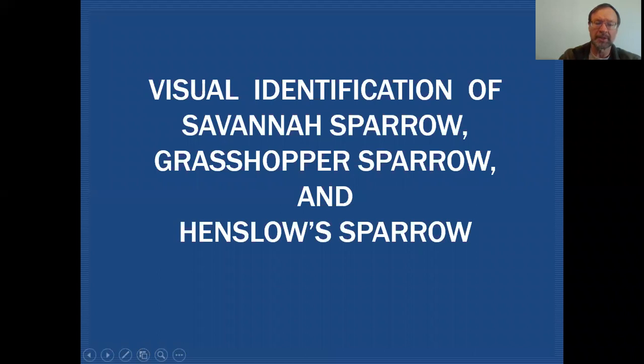As I mentioned we'll be looking at some of our grassland sparrows and those will be the Savannah Sparrow, Grasshopper Sparrow, and Henslow Sparrow.